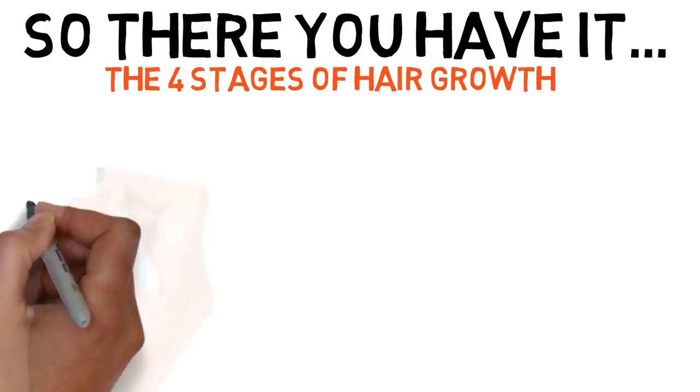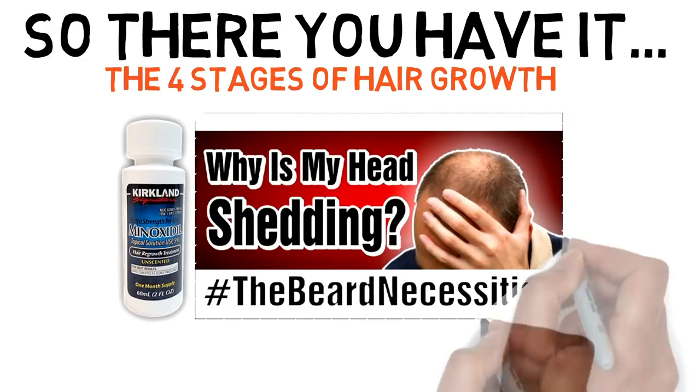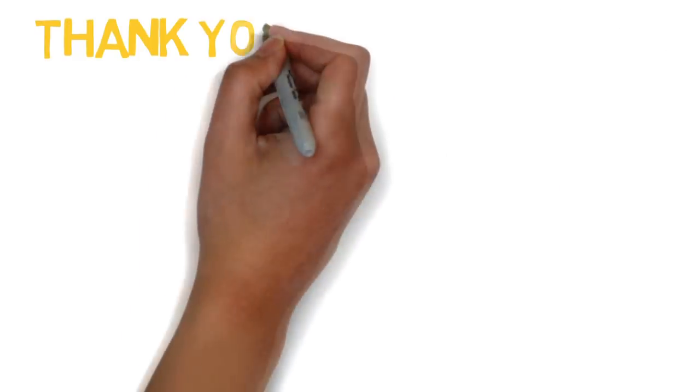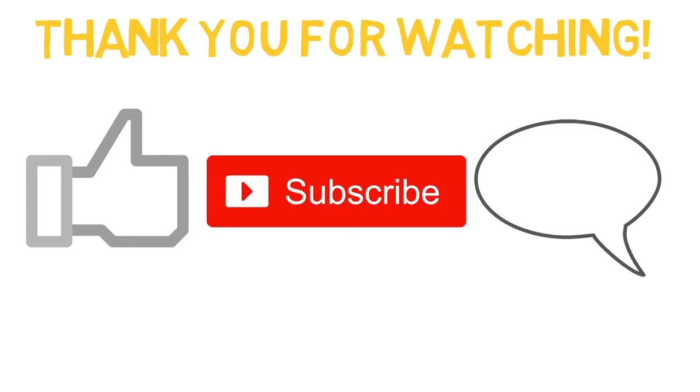So there you have it, the four stages of hair growth in a bit more detail. For minoxidil users applying to the beard experiencing scalp shedding, I will place a card at the end of this video for you to learn more about why this can happen. Thanks very much for watching. Please don't forget to like, comment and subscribe. I've been Adam at The Beard Solution and I will see you guys again next time.